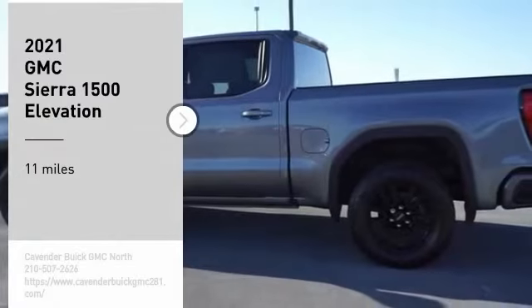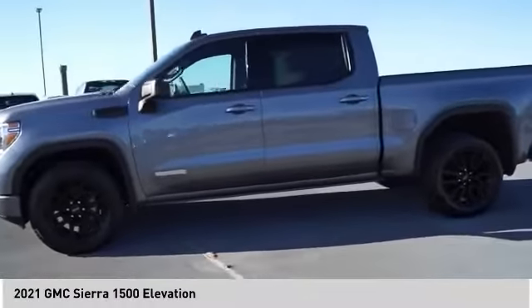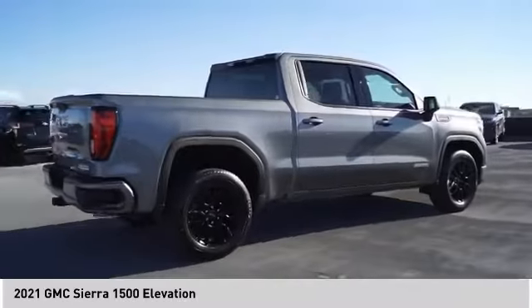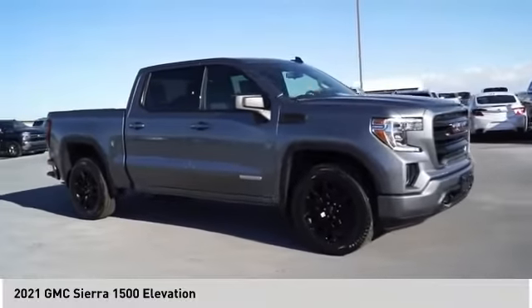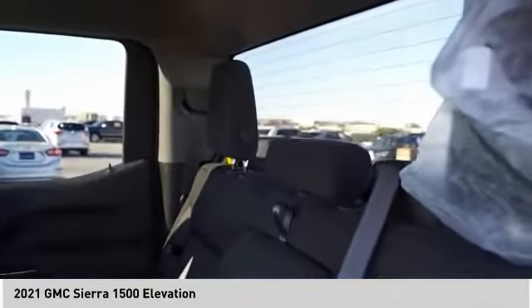Stop by and take a look at the 2021 Sierra 1500. The GMC Sierra is a full-size pickup with all the functionality you could expect. With multiple trim levels, the GMC Sierra provides a wide range of features for you to enjoy. Power and advanced technology can both be found in this fantastic truck.